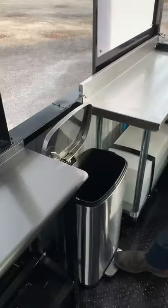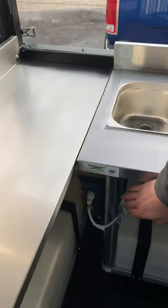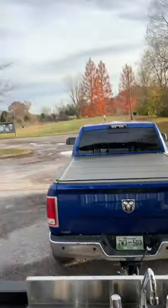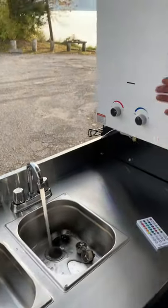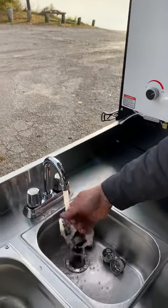Nice little stainless steel trash bin in here. Up here in the front he's got a 1,200-watt power inverter down there. He's got sinks with hot water, and also 12-volt LED lights in here. Got your cold water, and got an instant hot water heater here — takes about five seconds to get hot.